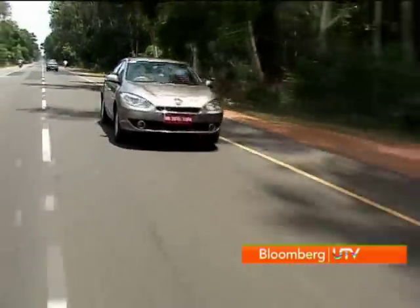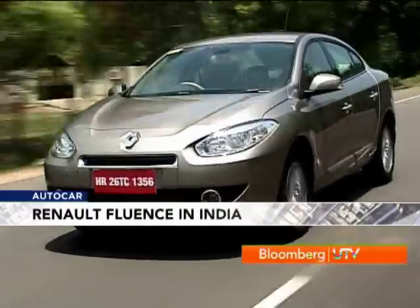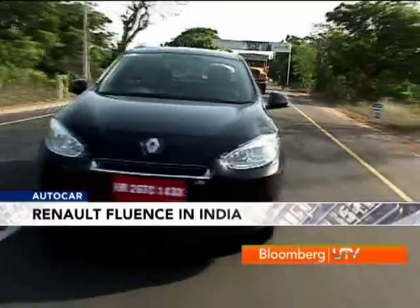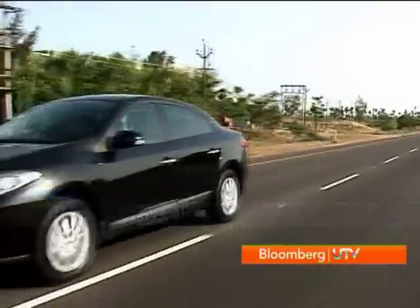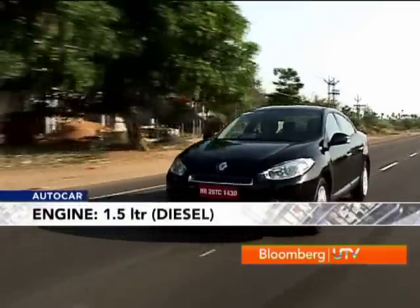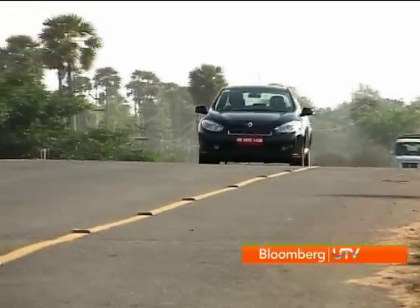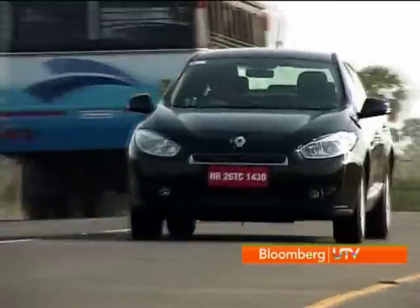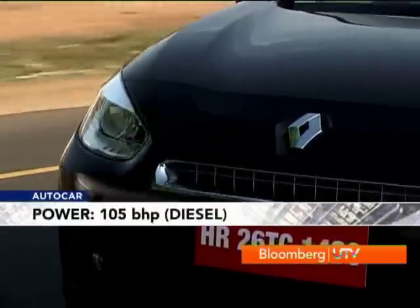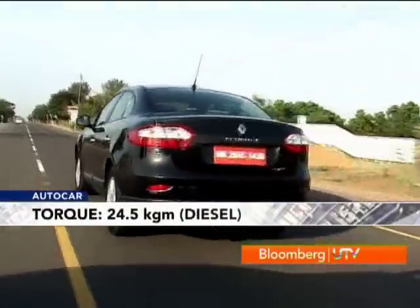In daily duty, Renault expect the petrol engine to deliver 13.4km per litre. However, if you are looking at lower running costs, then the diesel-powered Fluence is a better bet. Under the hood of the diesel Fluence sits the familiar 1.5-litre common-rail motor. We have seen it before in the Mahindra Renault Logan, but here it sports a bigger turbo, up-rated injectors and tweaked software — so this is a different, and definitely far more powerful creature, with 105bhp and 24.5kgm of torque.